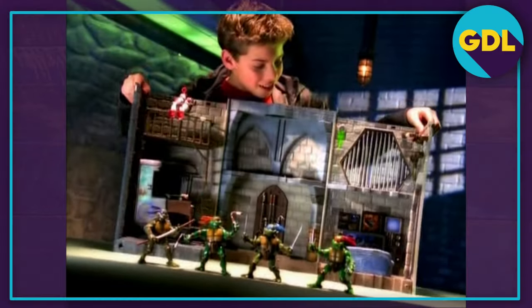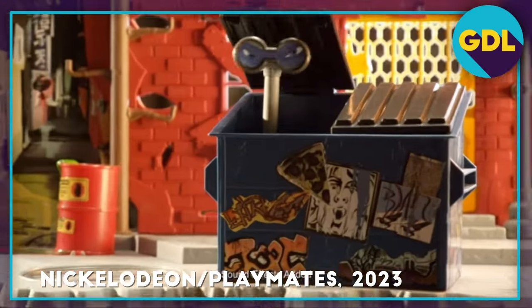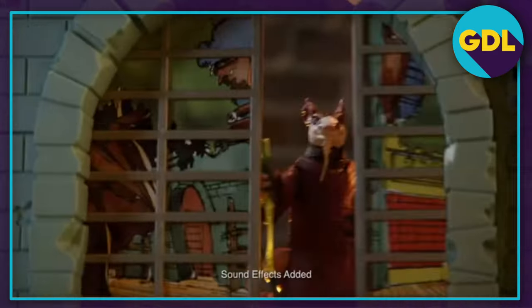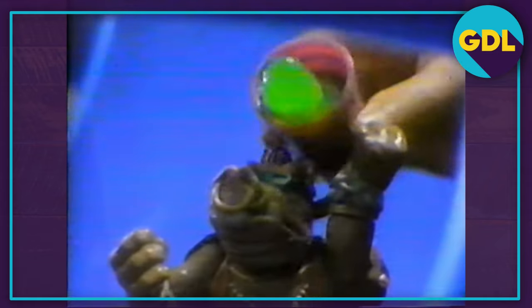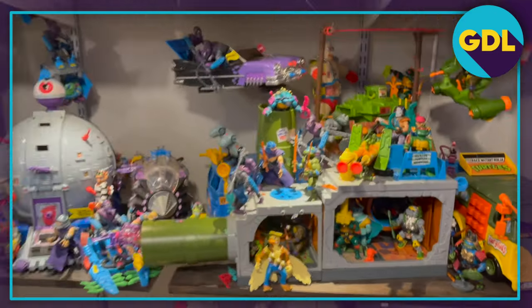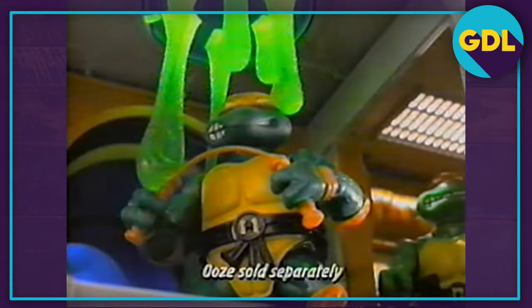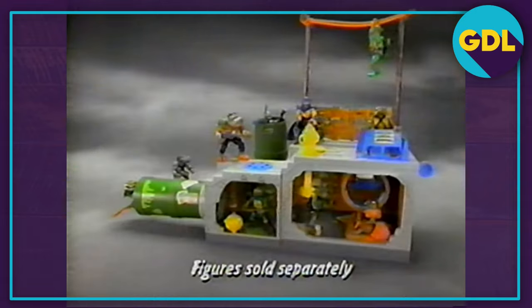Playmates has made a sewer lair playset for every major iteration of TMNT, which has made them one of the rare companies to do so over the past 20 years. All of those iterations harken back to the original sewer lair, which wrote the template that all the other lairs have followed: a sewer level, street level, a periscope, tunnels that can be attached in different ways but also attached to the later released Technodrome, a power line swing, sewer grates to drop down, retromutagen ooze. The original sewer lair was one of the great playsets from our youth.